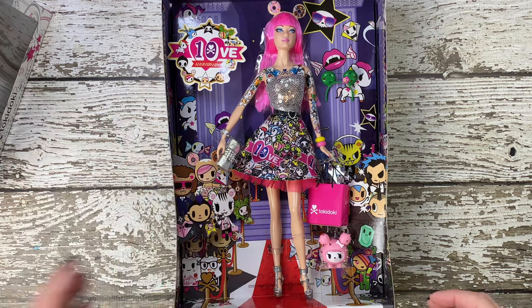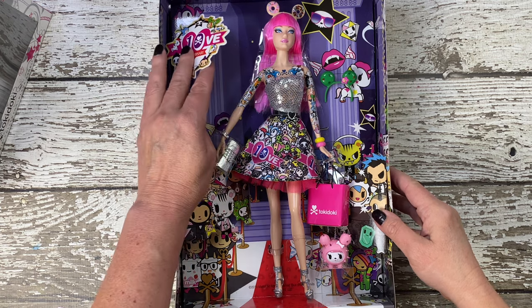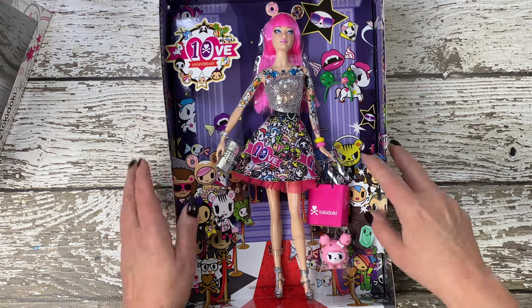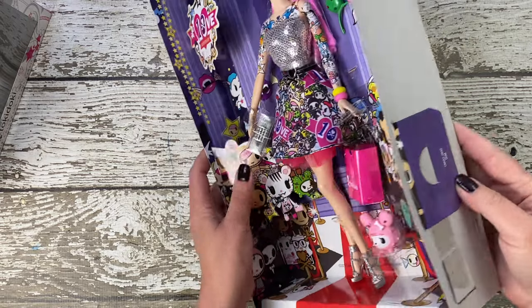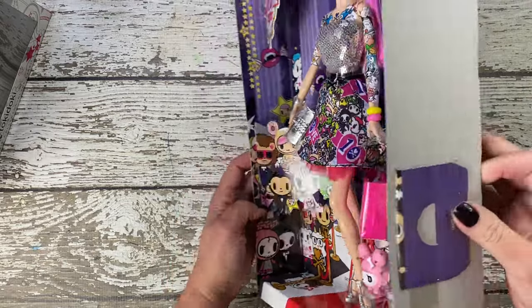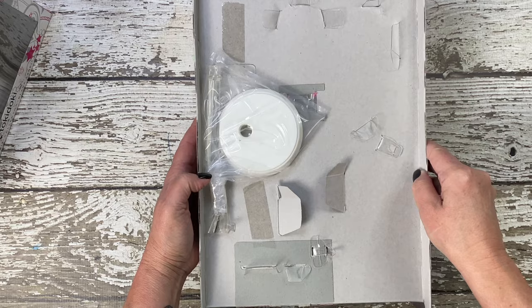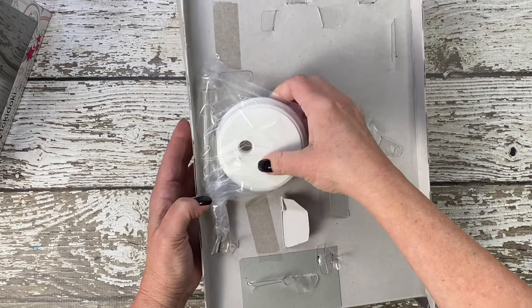As the doll is revealed, you'll see that she's dressed in tokidoki's signature style. From the headband with the iconic donuts to the tattooed arms and the dynamic outfit, the attention to detail is remarkable. It captures the essence of both tokidoki and Barbie in a harmonious blend.